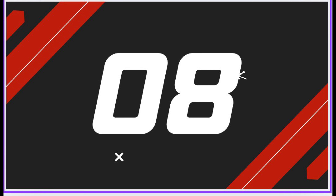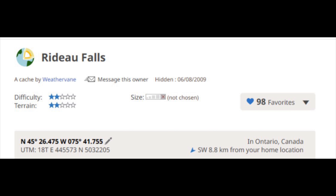Just east of downtown is the number eight cache, an earth cache called Rideau Falls by Weathervane. To log the find you must answer five easy questions and include a picture of yourself at the site. The GC code is GC1TEZ2.